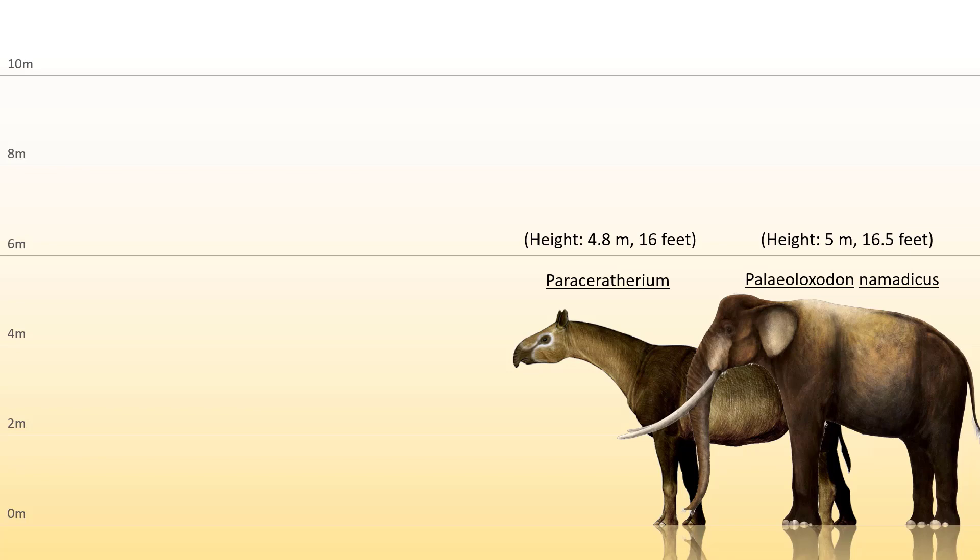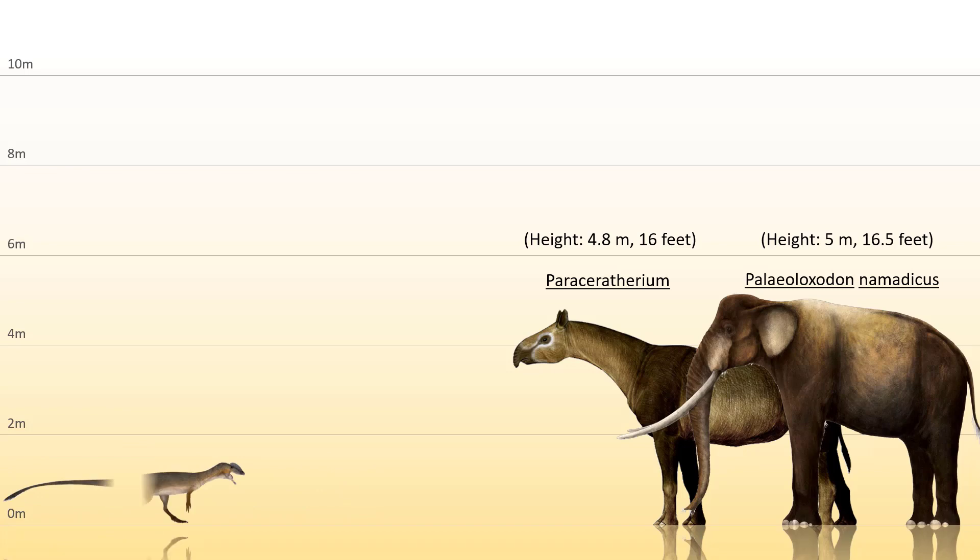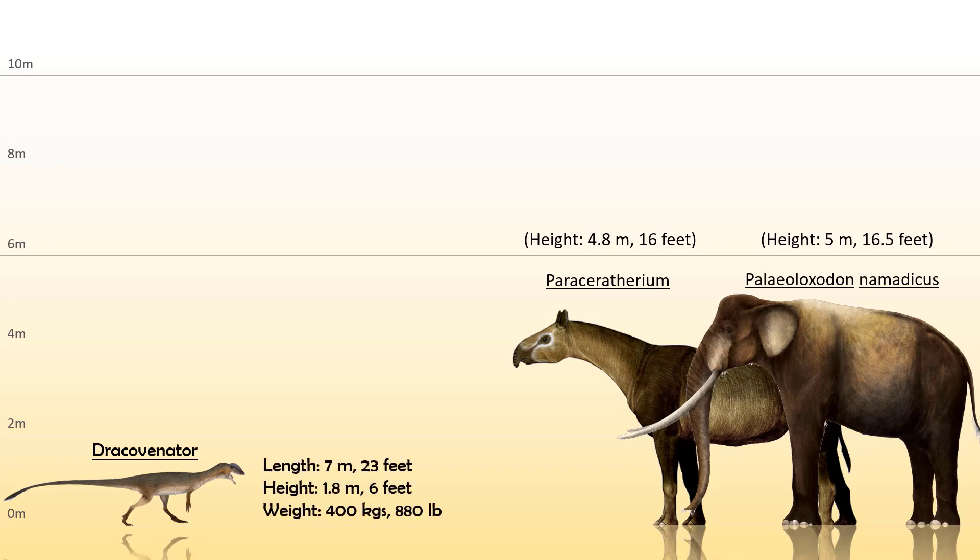From the family Hererosauridae, one of the oldest families of dinosaurs, the biggest representative is the Hererosaurus — 6 meters or 20 feet long, 1.5 meters or 5 feet tall, and weighing around 350 kilograms or 770 pounds. Then from the family Dilophosauridae, the biggest is the Dracovenator and not the Dilophosaurus, believed to be 7 meters or 23 feet long, 1.8 meters or 6 feet tall, and weighing 400 kilograms or 880 pounds.